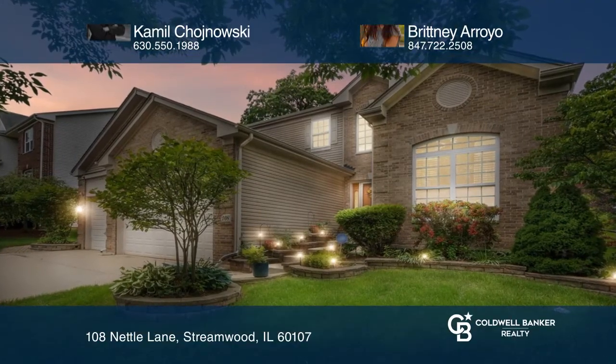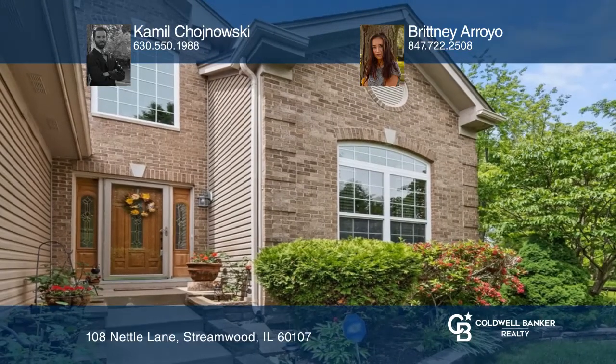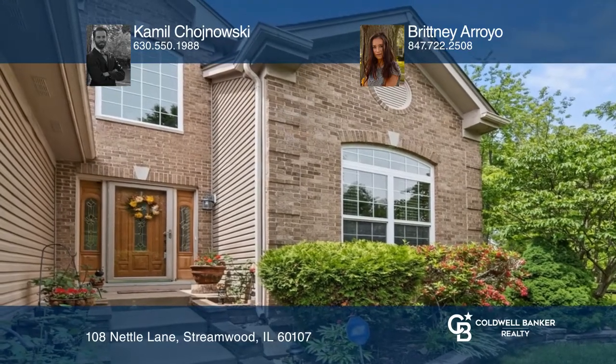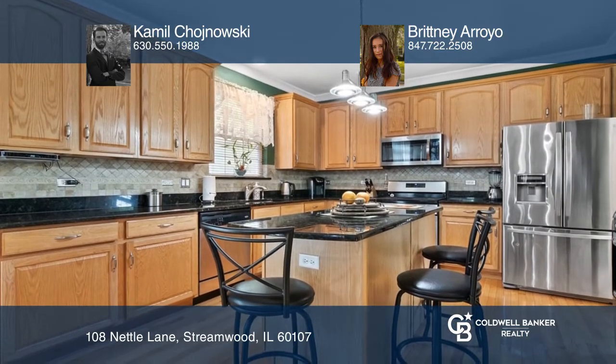Move into this tastefully updated home on a private lot in the Sterling Oaks subdivision. The spacious kitchen is highlighted by granite countertops, an island, stylish backsplash, and stainless steel appliances.